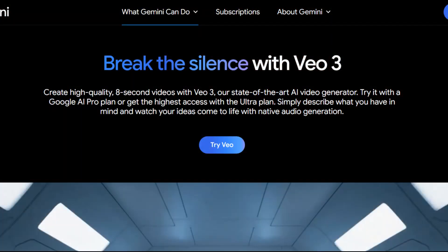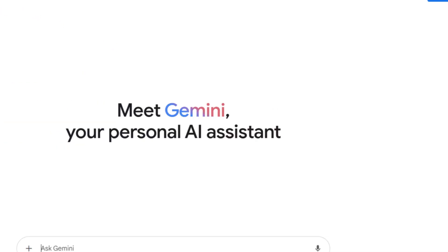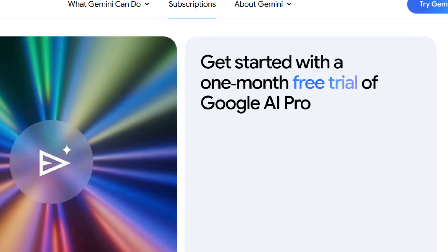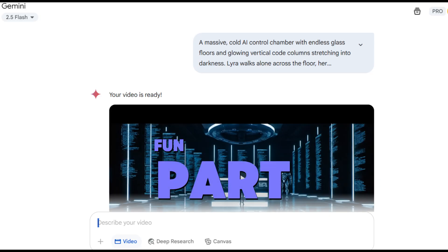Google VEO V3: click Create with VEO 3 in Gemini. Sign in, and boom, you're in. Credits are required — no free lunch. You can try this in a 30-day free trial that you can cancel anytime. Plenty for a test run. Now for the fun part: prompting.